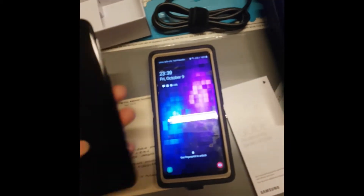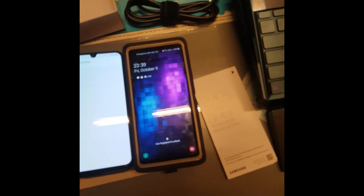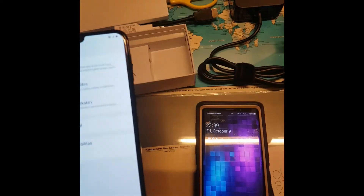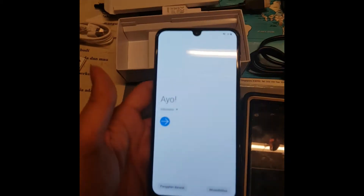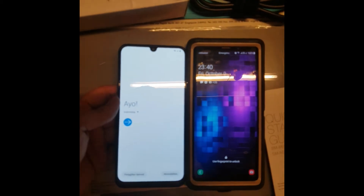Here is the size difference compared to the Note 9. Let me turn this on - this is how it looks. In terms of display it's the same, but I have a case on the Note 9. The screen is pretty much the same - it's 6.4 inches.